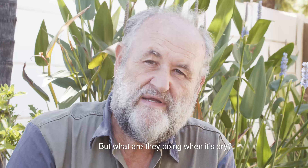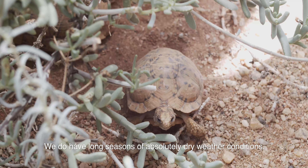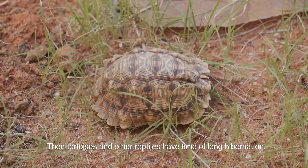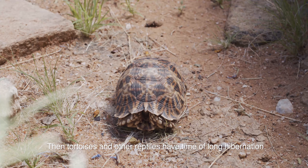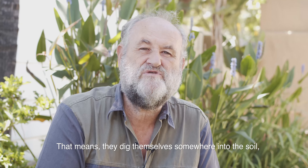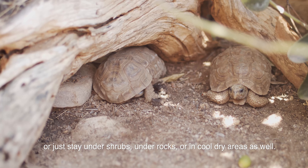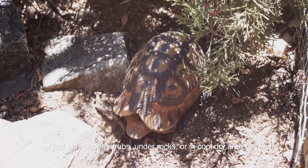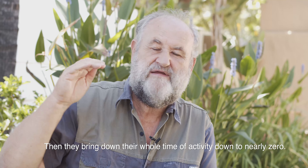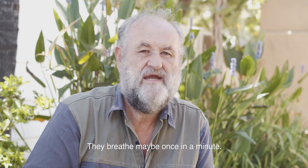But what are they doing when it's dry? We do have long seasons of absolutely dry weather conditions. Then tortoises and other reptiles have a time of long hibernation. That means they dig themselves into the soil, or just stay under shrubs, under rocks, or in cool, dry areas. Then they bring their whole metabolism down to nearly zero — they breathe maybe once a minute.